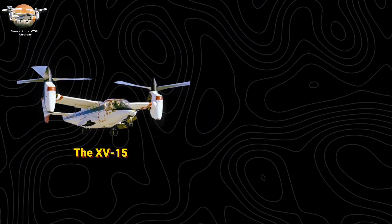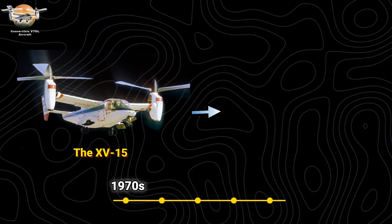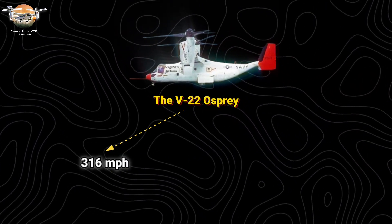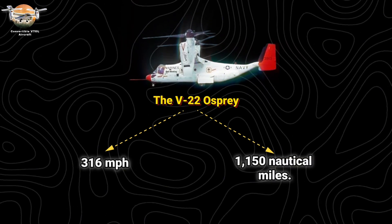The XV-15 research aircraft broke barriers in the 1970s, logging over 700 flight hours. This persistence led to the V-22 Osprey in 1989, which, despite early setbacks, now cruises at 316 miles per hour with a range of 1,150 nautical miles.